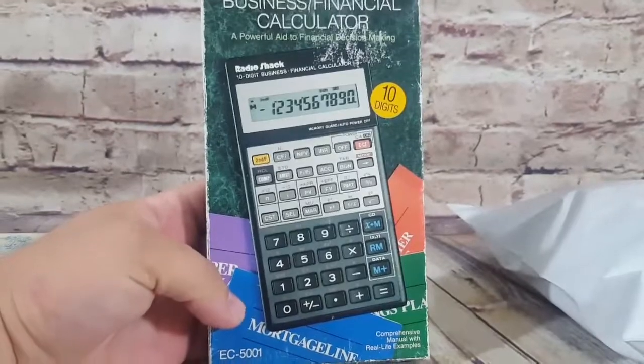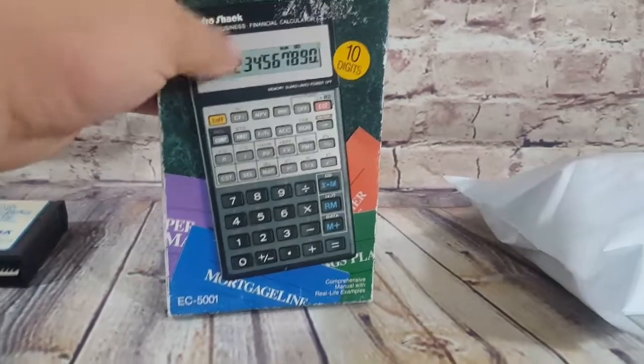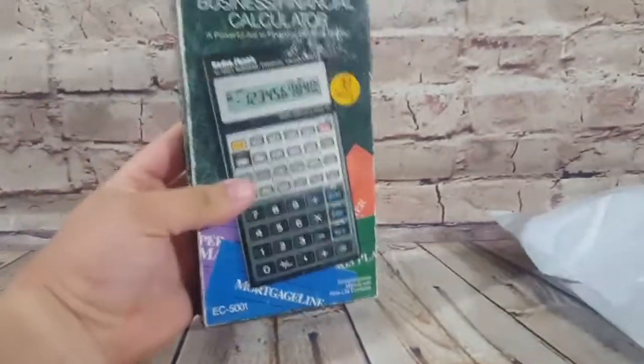This is a Radio Shack business calculator — it came with an HP one; I paid $5 for both. This one needed a new battery which I happened to have. Sold it for best offer at $20 — I had it listed at $25. Cool sale.